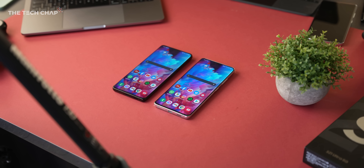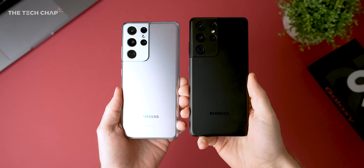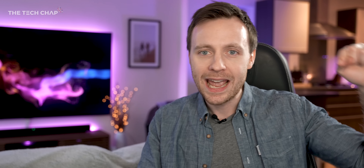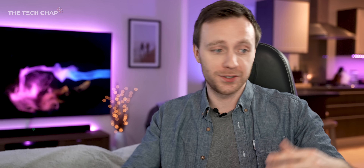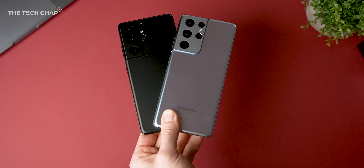I can tell you honestly that having switched to Snapdragon models of the S20 and Note20 last year because I was not happy with the Exynos 990, this year I'm actually happy to stick with the Exynos S21 Ultra. I really hope you guys enjoyed this video — I did put a lot of work into it. If you want to see more, hit that subscribe button below and let me know your thoughts about the S21 Ultra and this Snapdragon versus Exynos debate in the comments. Thank you so much for watching, and I'll see you next time right here on the Tech Chat.